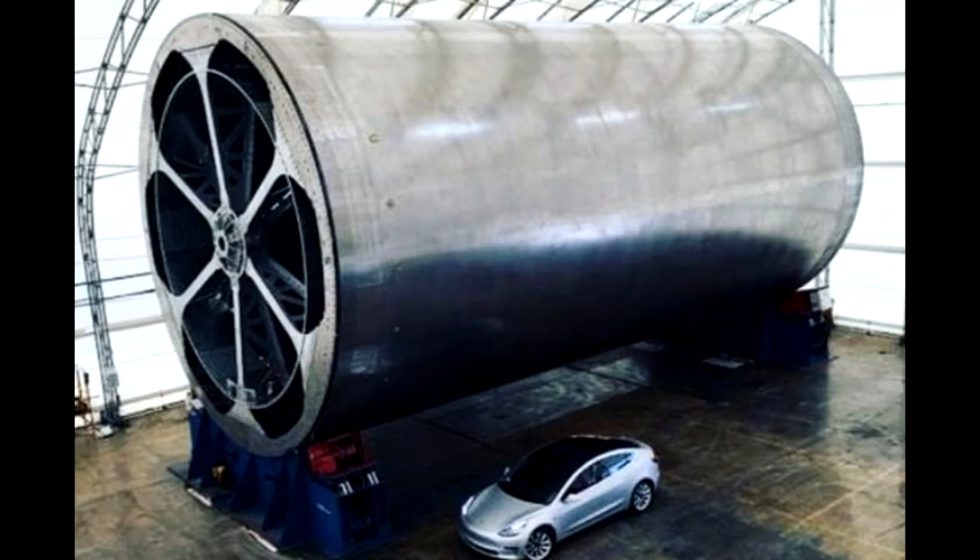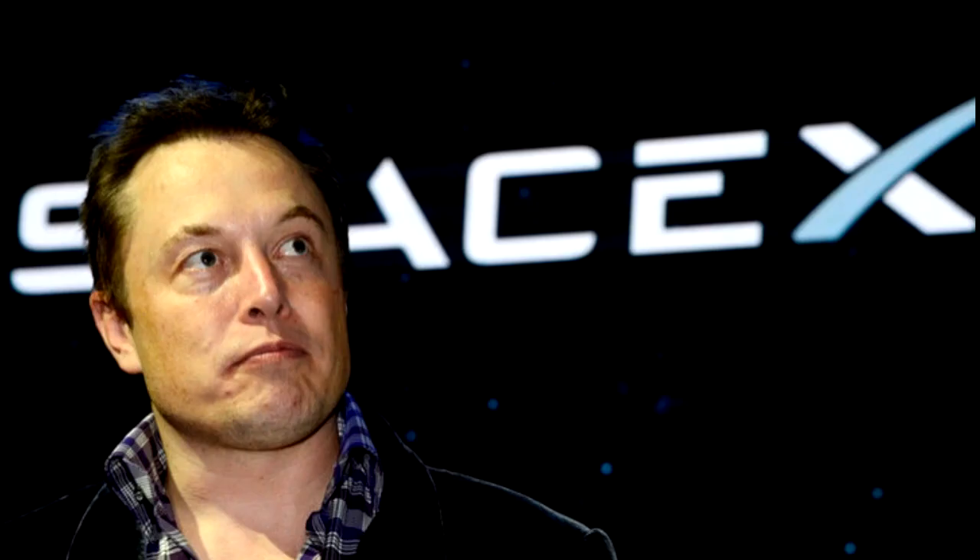With efforts now focused on the BFR, we could see a full-scale test in the next three to four years, according to Musk. He added: "Most of our engineering resources will be dedicated to BFR. I think this will make this go quickly."